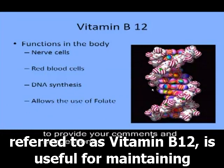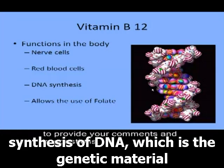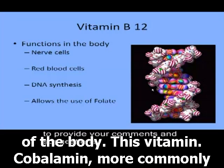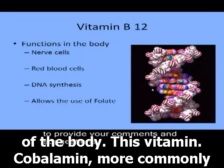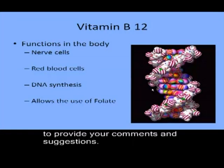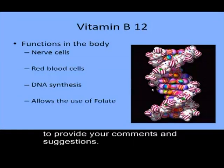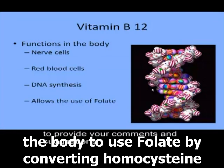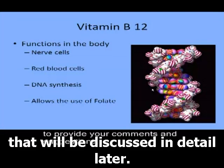Vitamin B12 plays an important role in the synthesis of DNA, which is the genetic material of the body. This vitamin is also important because it allows the body to use folate by converting homocysteine to methionine. Folate is a very important nutrient that will be discussed in detail later.